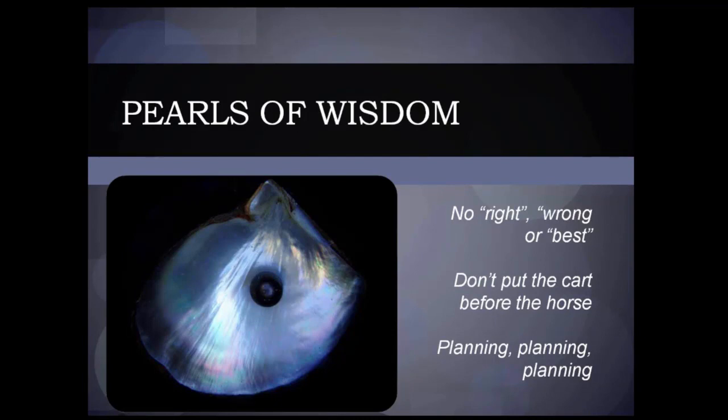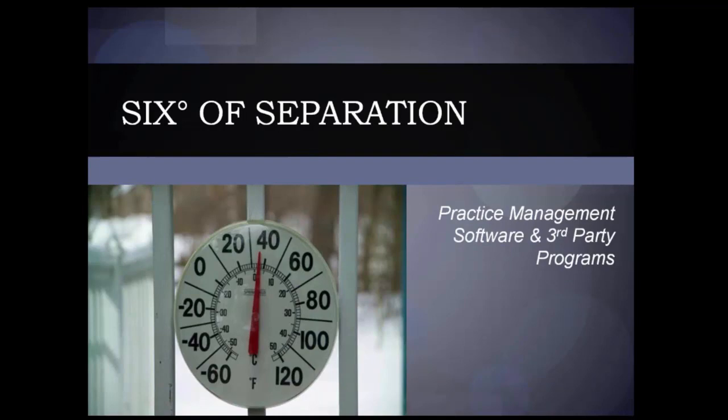There's nothing wrong with doing things in stages. Because of the costs associated with this, most of the practices we work with do things in stages. But as long as you've got a game plan or a treatment plan of how you're going to do it, you're not going to run into trouble. The first and most important step in my mind is the practice management software. This is the glue that holds everything together. It is absolutely critical that we have good practice management software in place, and you're going to probably need some type of third-party programs as well.